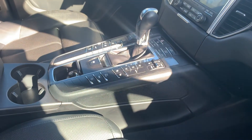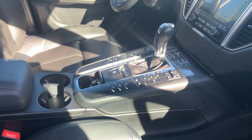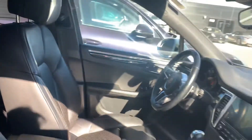We have air conditioned and heated front seats. The lane feature — it's the one that just alerts you if you start to drift out of the lane, not the one that pulls you back in. We do have heated back seats and a great big panoramic sunroof right there.